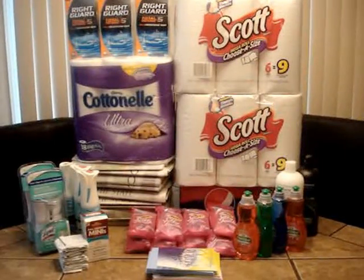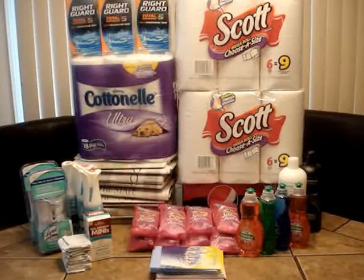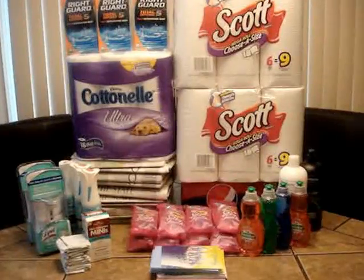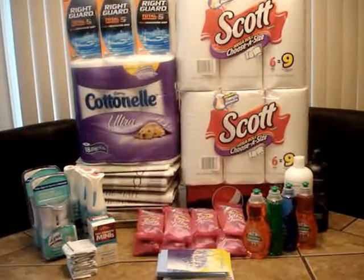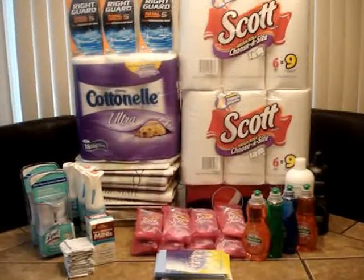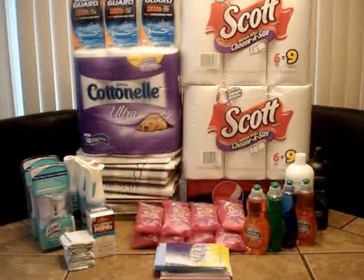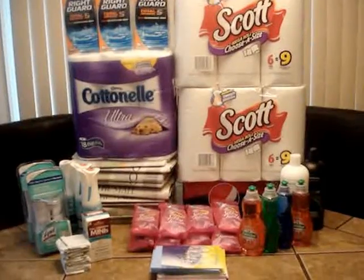Hi, this is Laurel and I'm here to share my CVS haul for the week. I apologize — this is later than I like to do videos. I've just been taking longer over the course of the week to finish out deals, so by the time I finish a deal it might be Friday or Saturday, which doesn't really do you much good. Welcome back to Saving with Star, formerly Black Star — good to see you back!